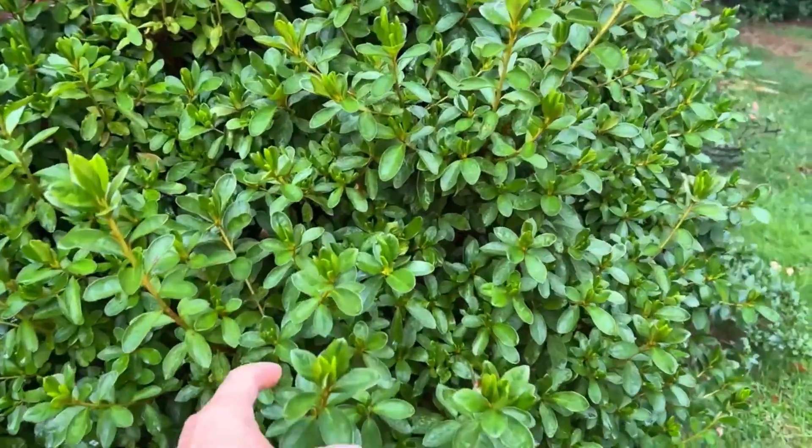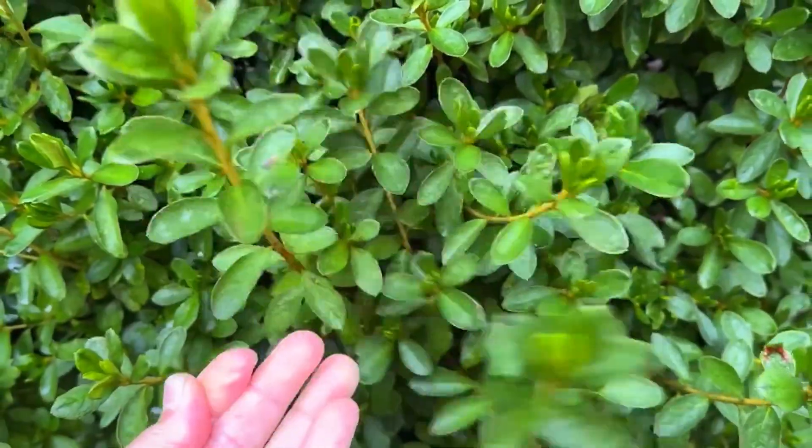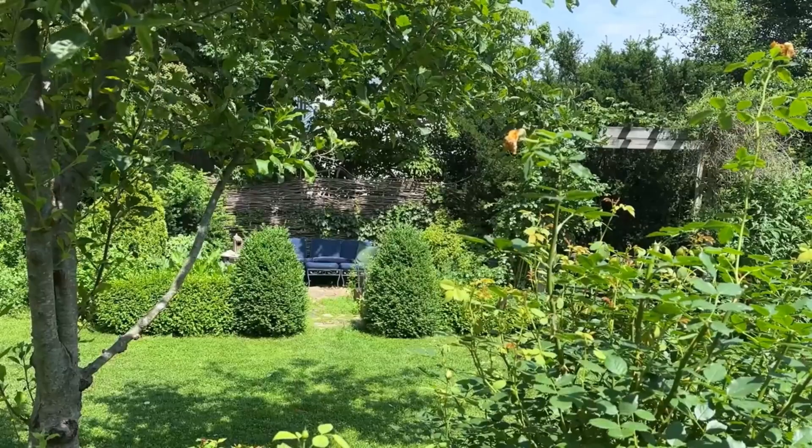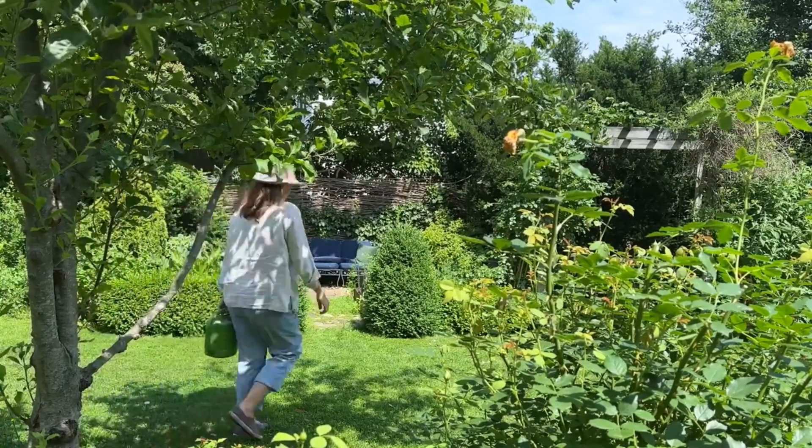The majority of water — approximately 95% — which is moving upwards through the stems is lost through the stomatas. Stomatas are little openings on the underside of leaves. If the plant is healthy and well hydrated, all the stomatas are opened. Transpiration helps not only to cool down the plant and move nutrients upwards from the root system, but also when stomatas are opened they take part in photosynthesis — collecting all the rays of the sun.